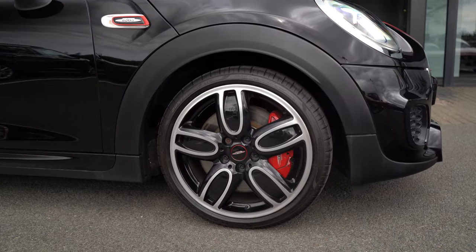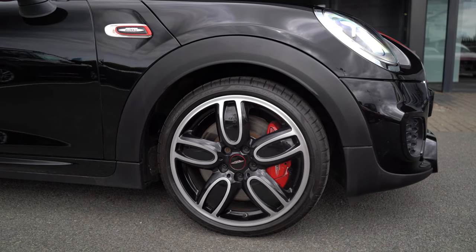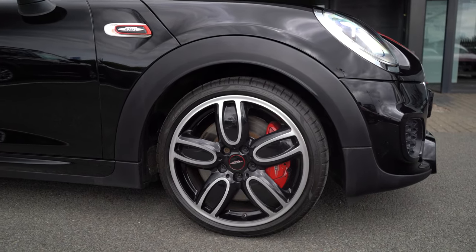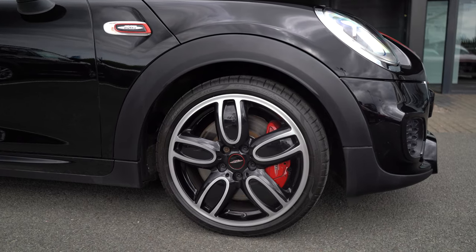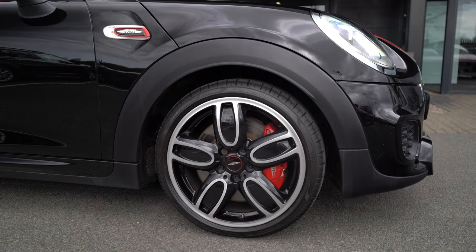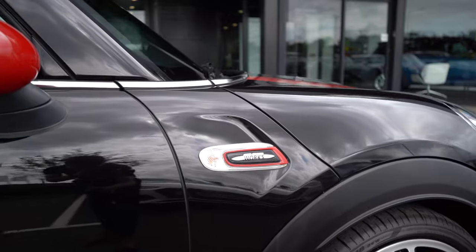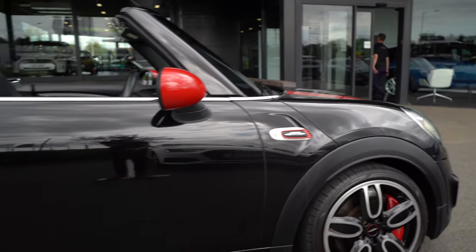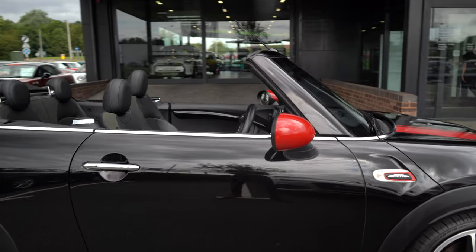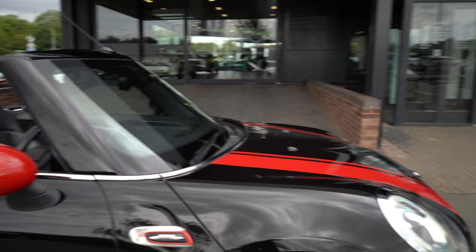Moving around to the side, this car is currently sitting on 18-inch alloys with full run-flat tires to give you peace of mind on longer distances. Behind those are huge four-piston Brembo brake calipers with plenty of stopping power, especially on a car as light as the John Cooper Works. We've also got John Cooper Works badging on the side scuttle, just to indicate that this is the full-fat John Cooper Works.